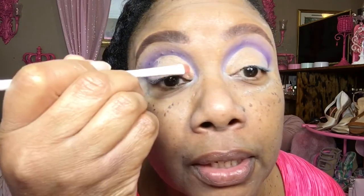Juvia's Place Zulu — shocker. And I'm going to take this color here and place that in the inner corner. It's like a goldish pink. It's coming up really gold though because of the base I laid down. But that's cool too.